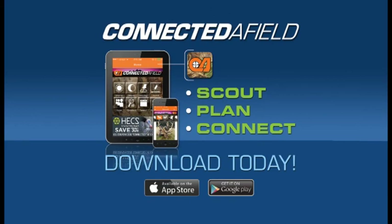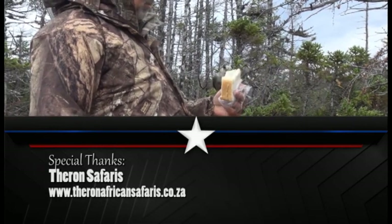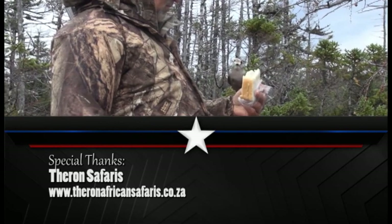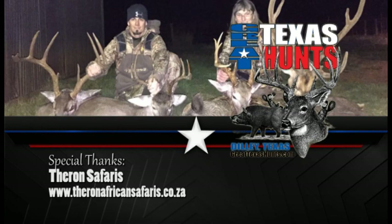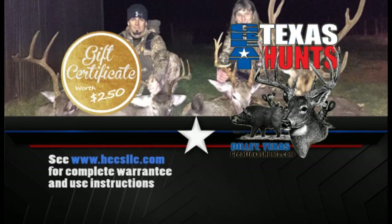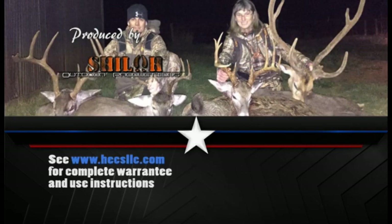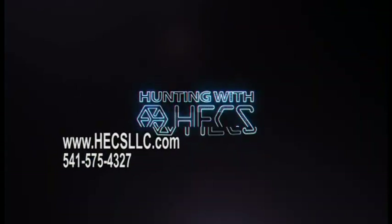Closed captioning is provided by Connect to the Field — Scout, Plan, Connect. If you have a great Hex encounter that you'd like to share with us, please contact us through our website. If we use it on the air, you'll be entered to win a hunt with Great Texas Hunts. As an added bonus with each Hex purchase, you'll receive a certificate worth $250 off on a trip with Great Texas Hunts. Get those pictures and video coming in, and you could be the lucky winner of this great hunt. You can find out more on our website at hexllc.com.